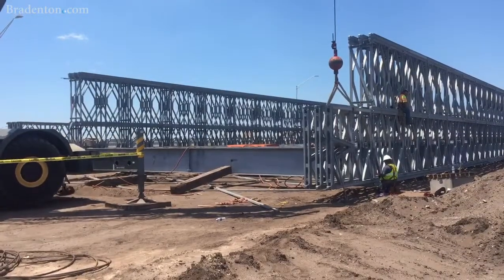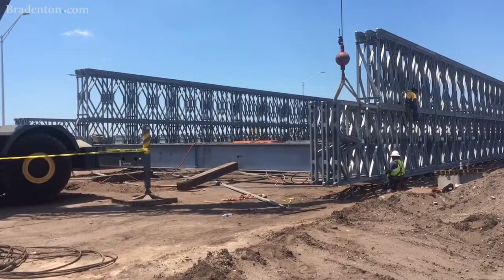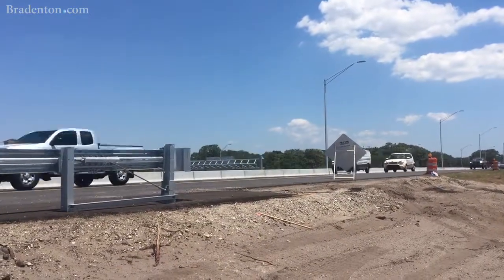Right now we're looking at putting the Diverging Diamond into its pattern right around the first week of June, like we've been saying. Prince is on track, on schedule, looking pretty good.